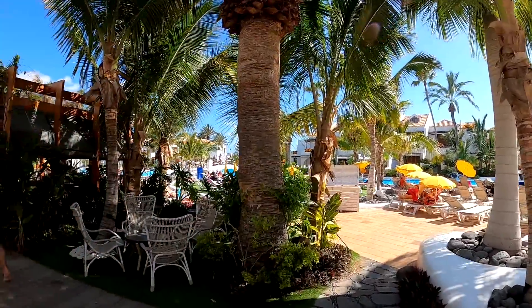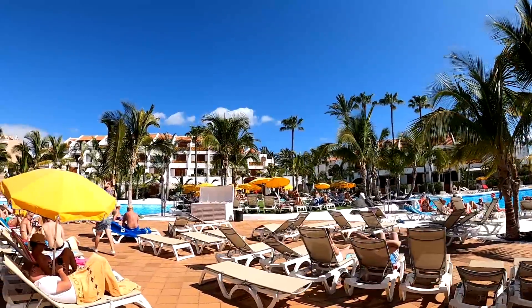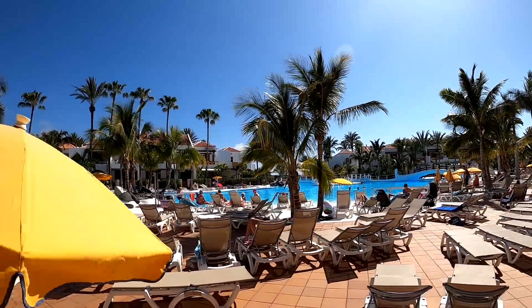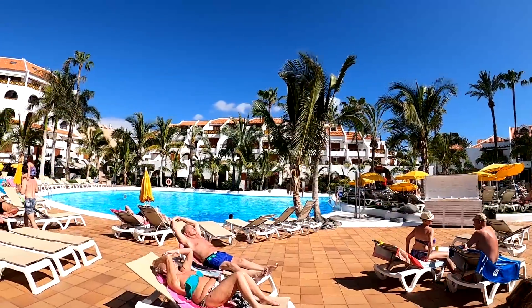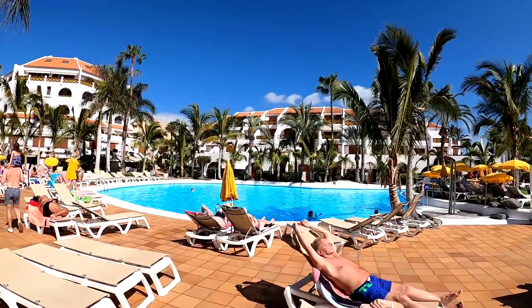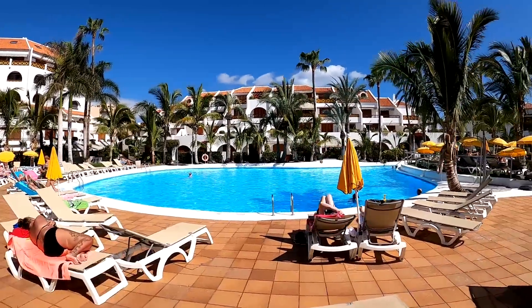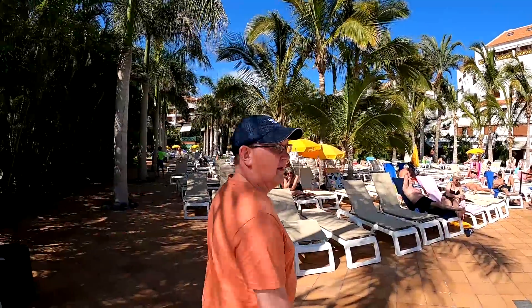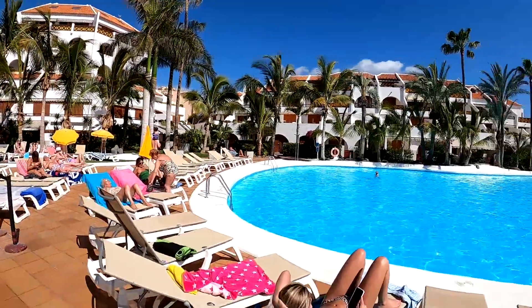Walking around towards the left-hand side now to show you the other part of the pool — there's a gym down there as well. It's 26 degrees Celsius, as shown on the screen over there. That's the main pool to the right, and there's another smaller separate pool on the left-hand side. It's all under the lovely trees — that's what really makes it. That smaller pool might actually be a bit warmer than the main one.